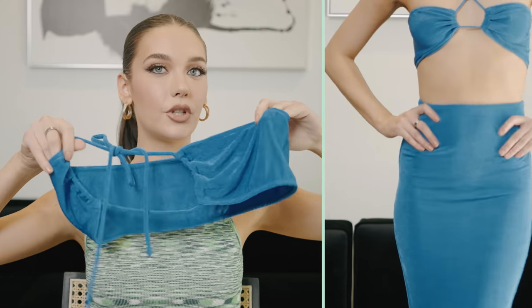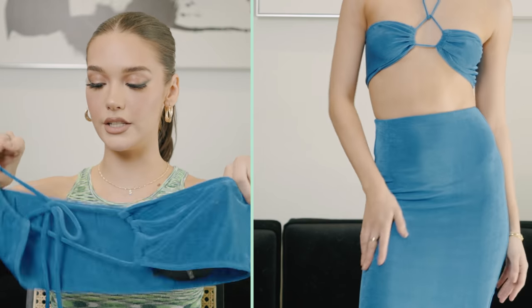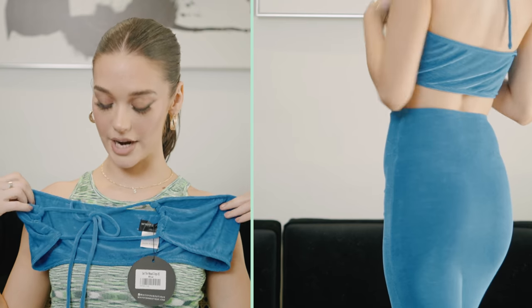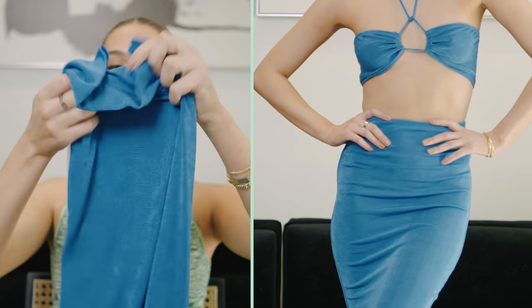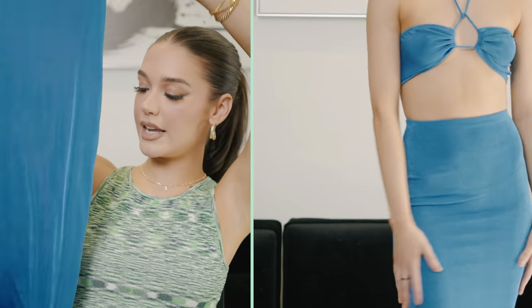So I got my box first — I got this matching little set here. Here's the first top; I feel like there are multiple ways you can tie this, so that will be fun to try out. This is the Set the Mood Crop, and there is a matching skirt — it's tight but long. This is just big vacation vibes.